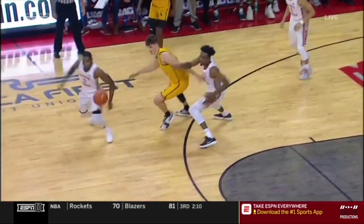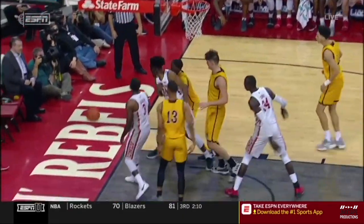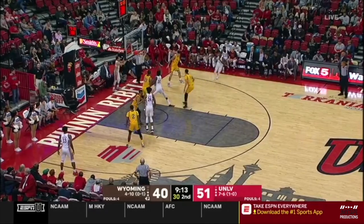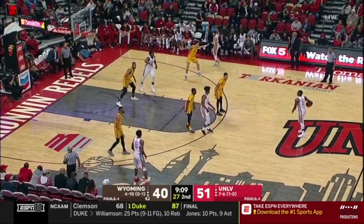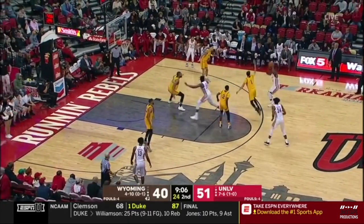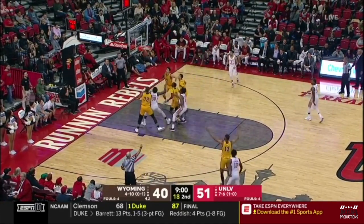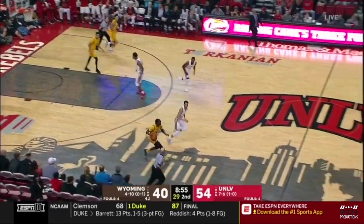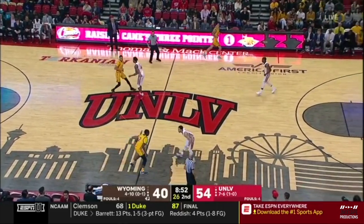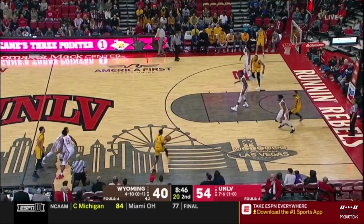This run by UNLV has been predicated on pushing the tempo and getting more shots than Wyoming due to turnovers and other reasons. Hardy — missed the lay-in. Rebound to Jong, misses in traffic, and it'll stay with UNLV. Substitution — Jordan Naughton heading in for Wyoming. He's having trouble completing passes. Jong — you want to see him take that big, strong frame and pump fake, not fade away on the hook shot, but go up strong. Hamilton for three — yes!